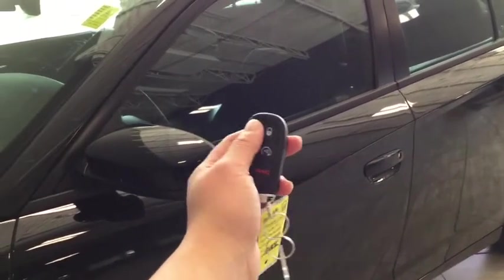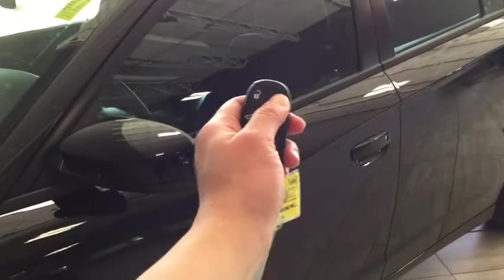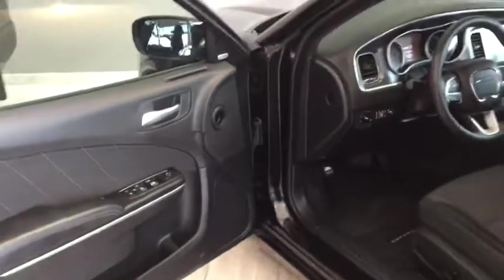To unlock your driver's side, simply press once; to unlock all four doors, press twice. We're going to simply lock the doors now, and by running your hand across the sensor here, it will unlock for you so you don't have to fish for your keys anymore.